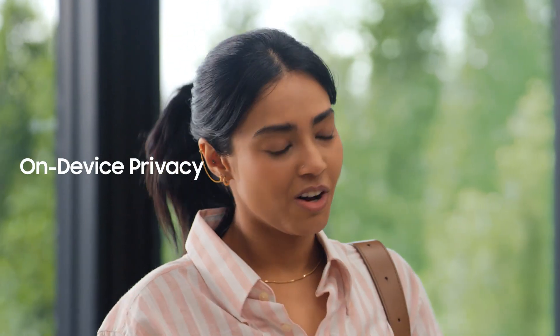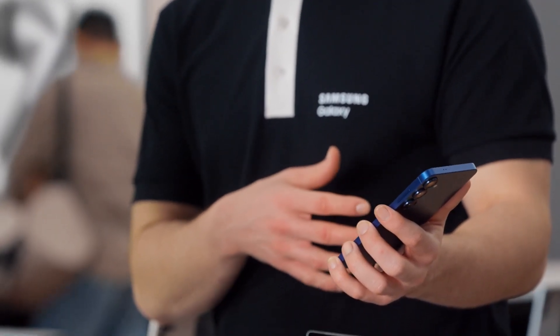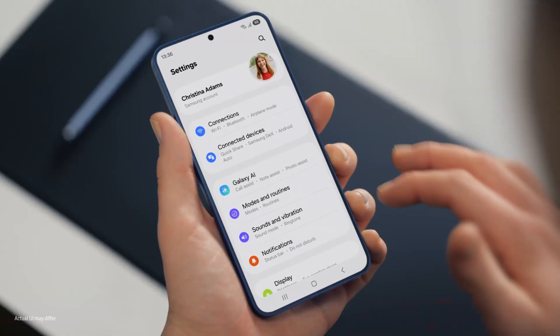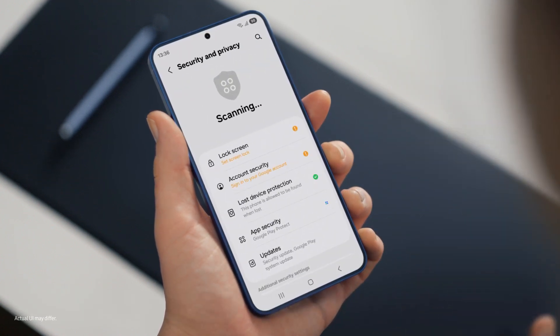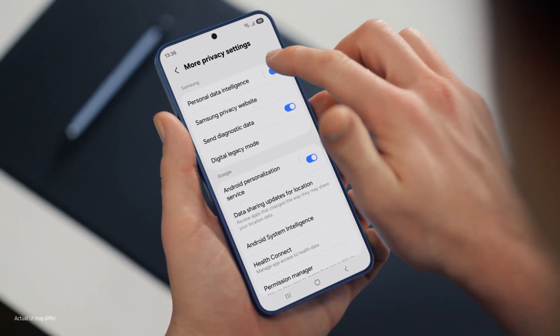That's super convenient. But with all this on my phone, I wonder — is my data protected and private? That's a great question. Galaxy S25 is built to be secure. It uses a personal data engine that collects your personal context only on device and protects it using Knox Vault. It also lets you choose your own personal data settings under Security and Privacy, so control is literally in your hands. By tapping More Privacy Settings, you can turn your personal data engine on or off. Galaxy S25 makes my job easier too.